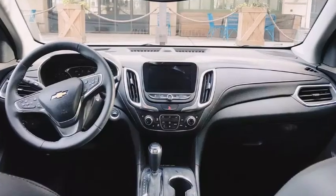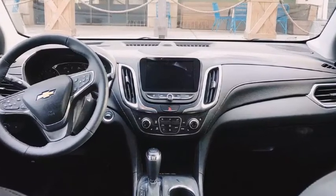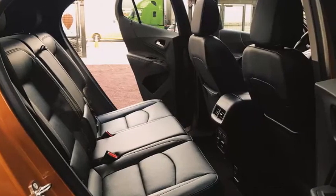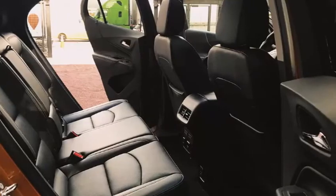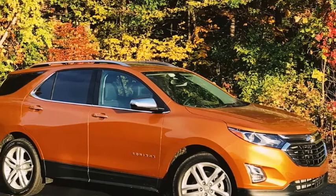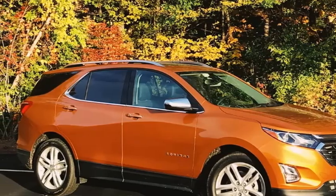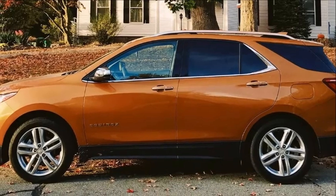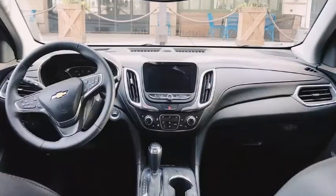Recognizing this, General Motors once again went to Europe and returned with some plunder from the Opel parts bin to craft the all-new, third-generation Equinox. It's shorter, lighter, and safer than the seven-year-old model it replaced, but is it good enough to lift the little crossover over its rivals from Ford, Nissan, Honda, and Toyota? The Drive borrowed a 2018 Chevrolet Equinox Premier in fetching Orange Burst Metallic from GM for an autumn road trip from New York City to Cape Cod to find out.